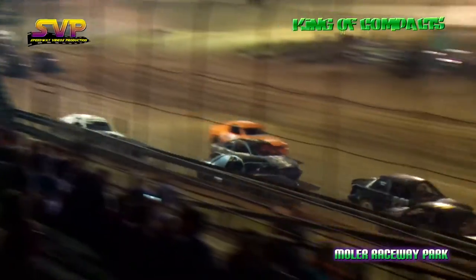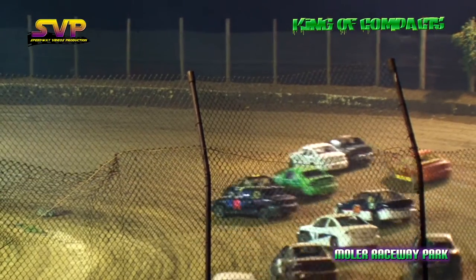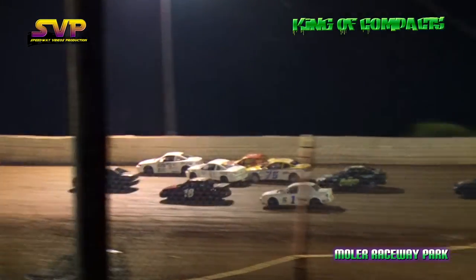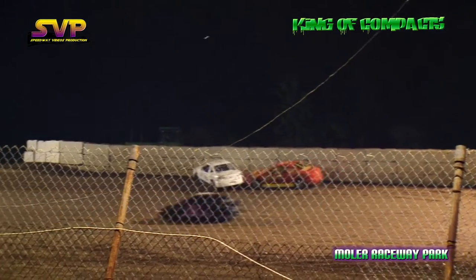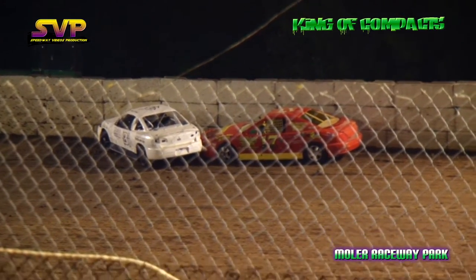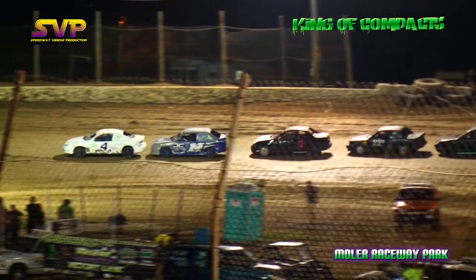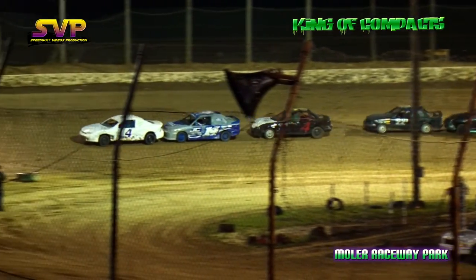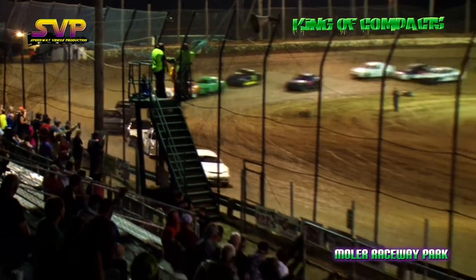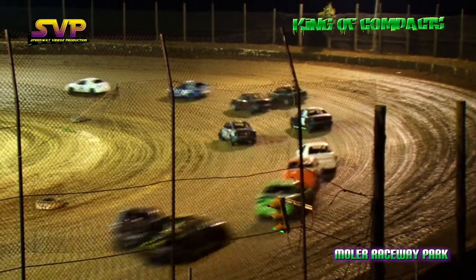Chris Shelton Jr. out front leading lap number one, Kevin Stamper in second, Chris Shelton Sr. in third. Down the backstretch, caution's going to come out — one of the Smiths and the 17 machine of Gibson. Two cars gone here on lap one: Dalton Smith and Billy Gibson Jr.